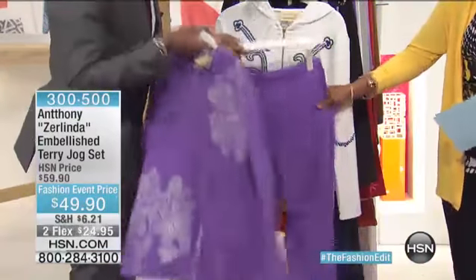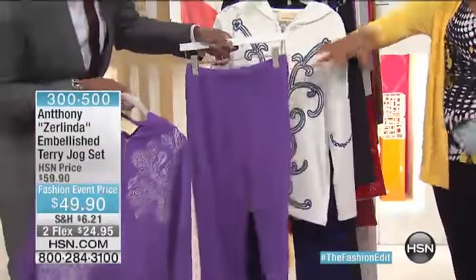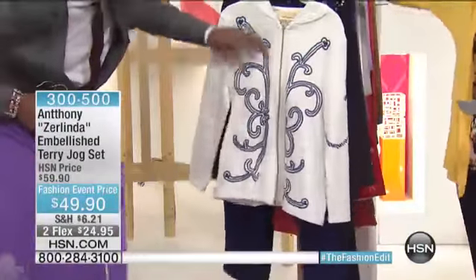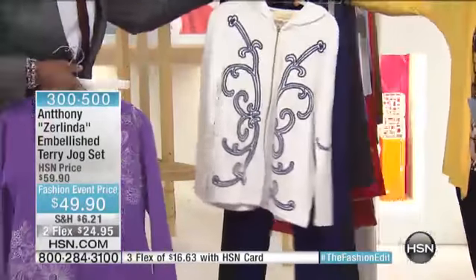It feels so good. It's true French cotton terry. And you're getting the same matching pants with that. This one is called ivory and French blue. So you get the ivory top, the blue pants — the ivory pants and the blue pants — and it's really pretty.